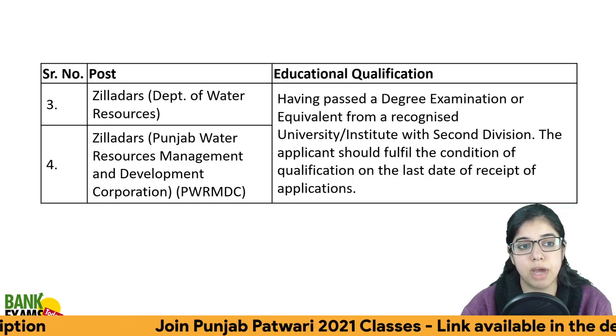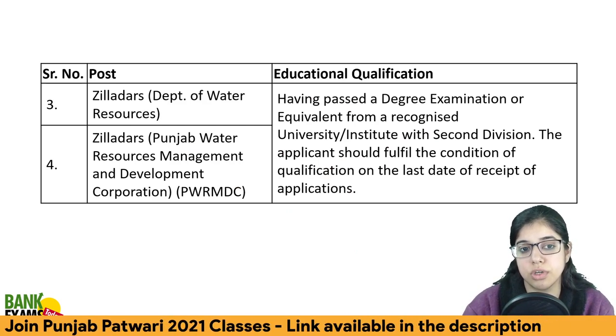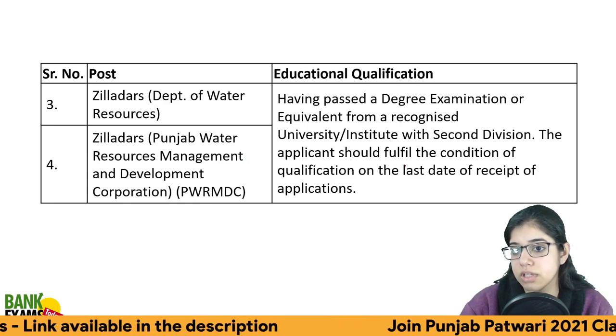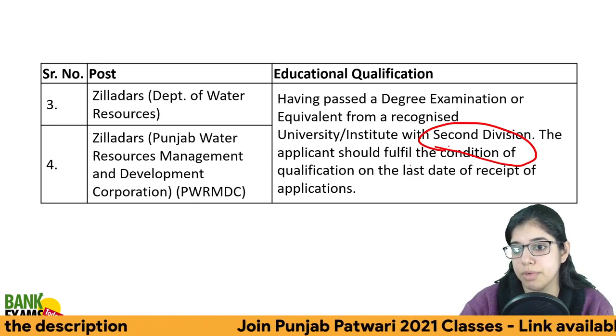For the Ziladar post and in the Department of Water Resources — Punjab Water Resource Management and Development Corporation — you need a bachelor's degree from a recognized university, and second division is compulsory.